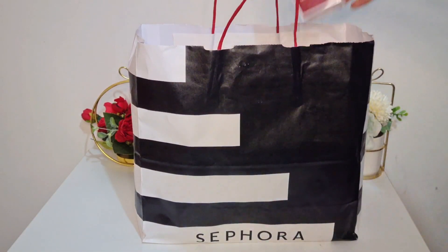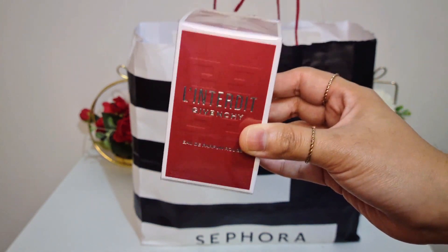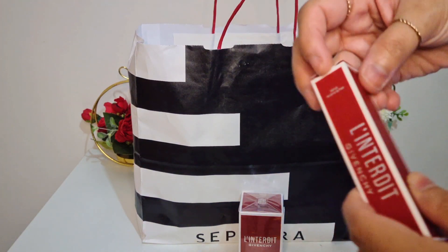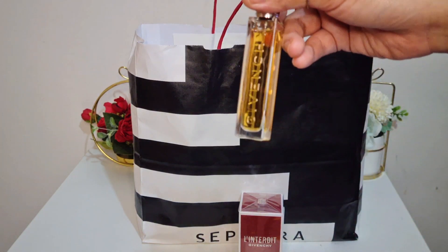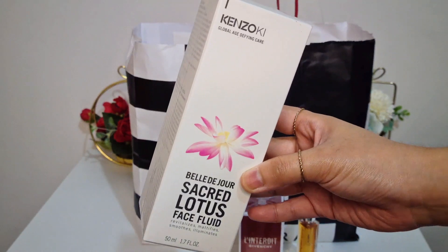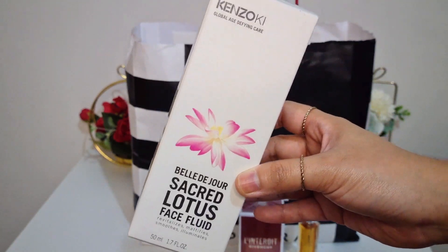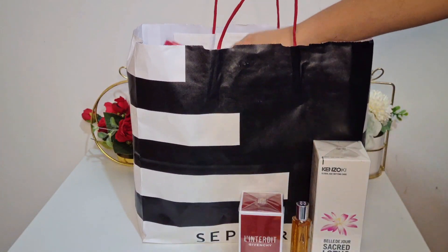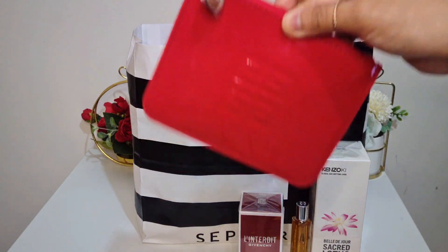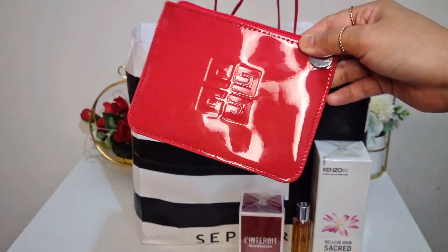Next one is L'Interdit Rouge from Givenchy, and I got the 30ml. Of course these came with freebies as well. They gave me a L'Interdit Rouge travel size — I believe this is a 12.5ml. Another freebie is this Kenzo Sacred Lotus Face Fluid, which I think is a face lotion. They also gave me this red pouch, also from Givenchy — look at that bloody red color. It's a good size and I can just put it in my handbag.